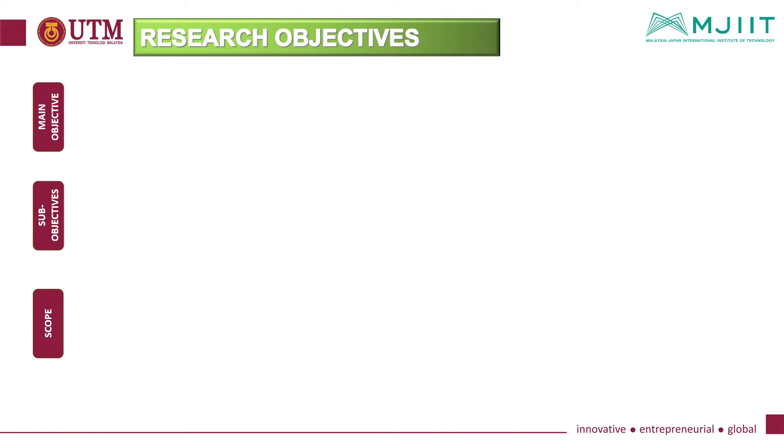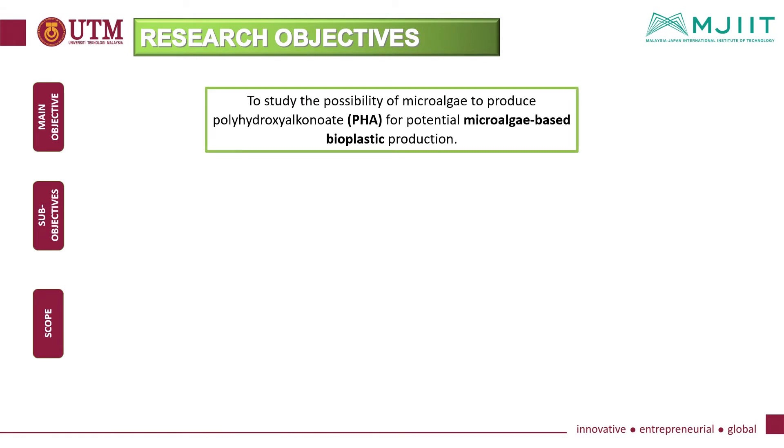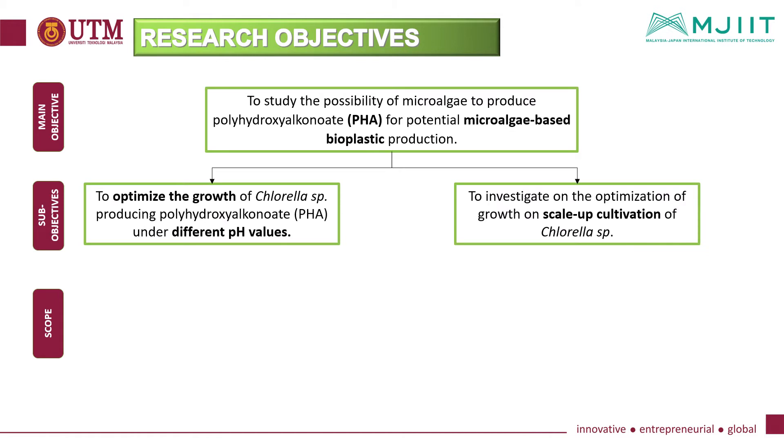The research objectives have been defined to address these problems. The main objective is to study the possibility of microalgae producing polyhydroxyalkanoate for potential microalgae-based bioplastic production. The sub-objectives are to optimize the growth of chlorella species producing polyhydroxyalkanoate under different pH values, and to investigate the optimization of growth in scale-up cultivation of chlorella species.